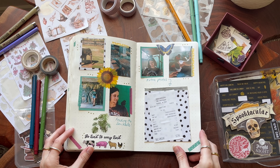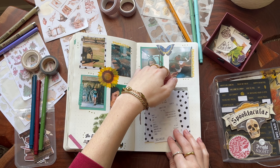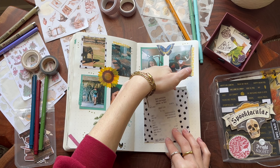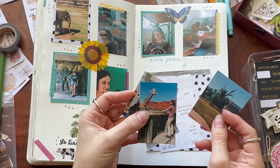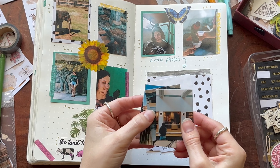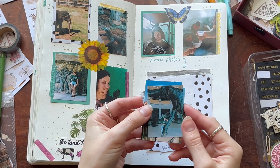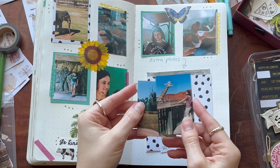Another fun little tip: if you have extra photos that you end up not being able to fit, or the color is wrong or whatever — print them wallet size and that way they'll fit in a smaller journal. Make a little pocket out of scrap paper and tuck those photos into the pocket. So they're still in there, you still have them, you can still look at them, even though they're not glued in an obvious place or on display.